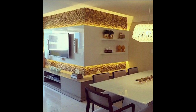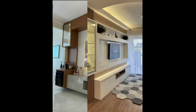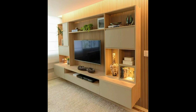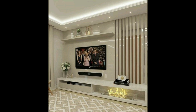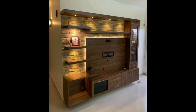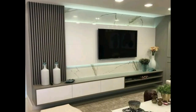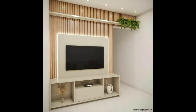Another TV unit idea is a personalized TV wall design with a gallery. This is an affordable idea to create a beautiful TV wall in your living room, main hall, drawing room, or bedrooms. You can have a gallery wall of shelves and frames with artwork surrounding the wall. To make it more attractive, you can place a beautiful TV console along with this wall.